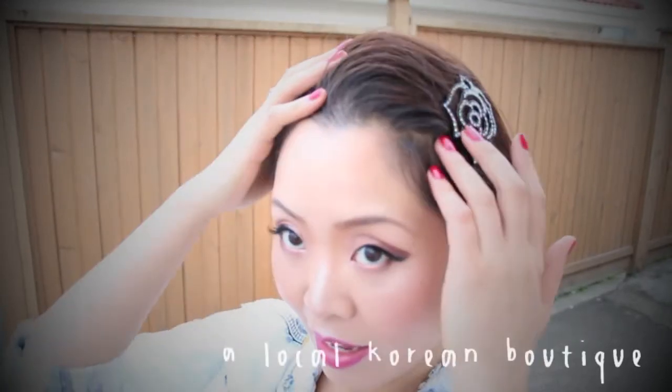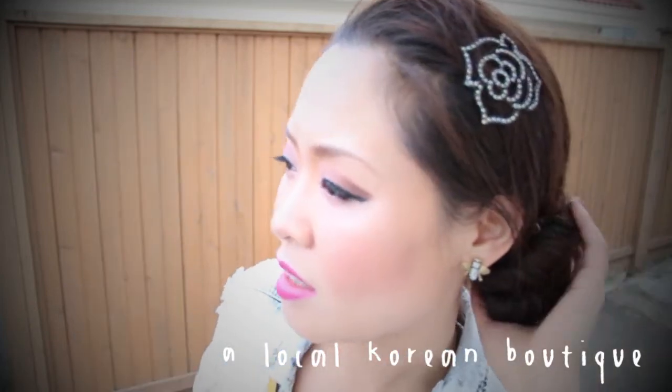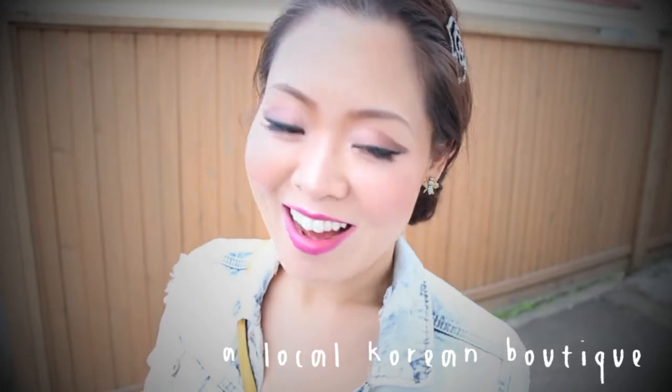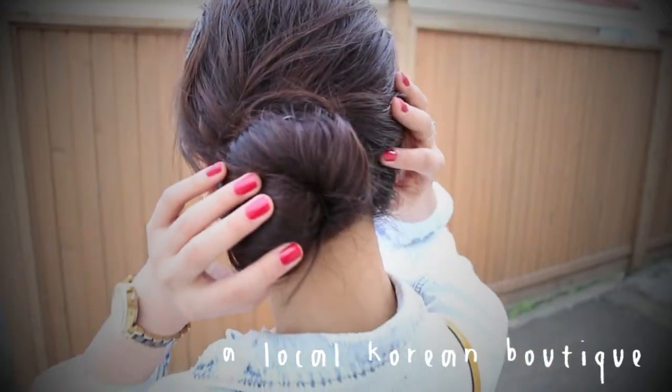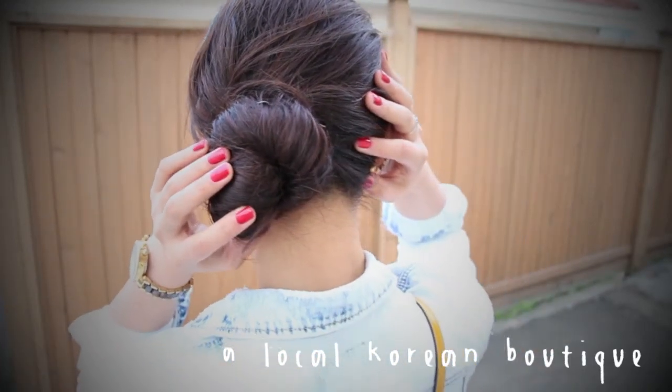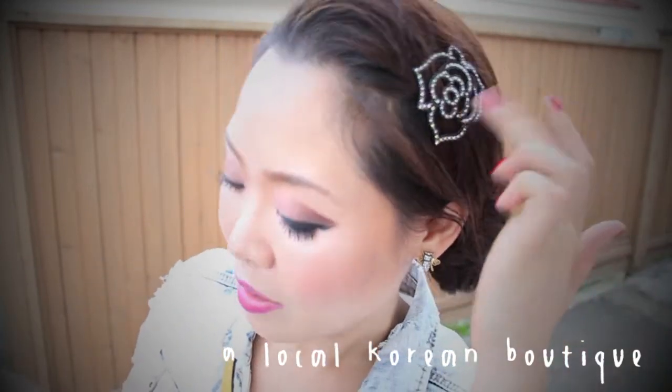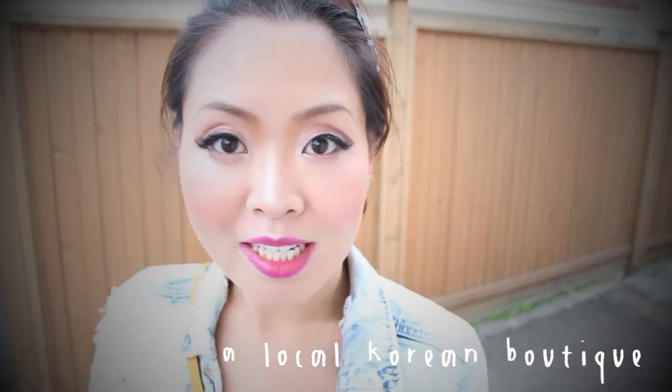I still have to have some bling, right? I have my hair on the side — another sort of messy hair updo that I wear all the time. It's really simple. And I have this decorative pin that I got from a Korean boutique.